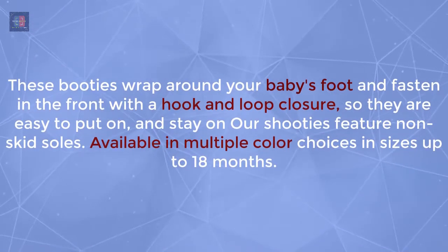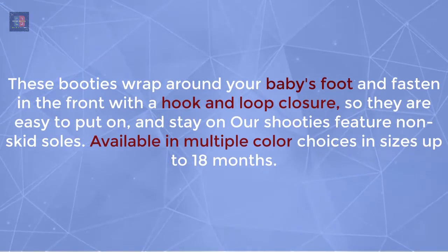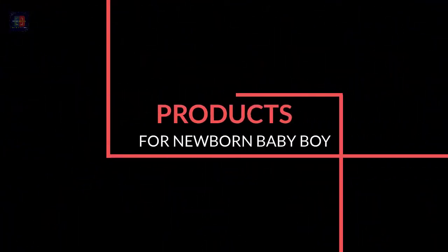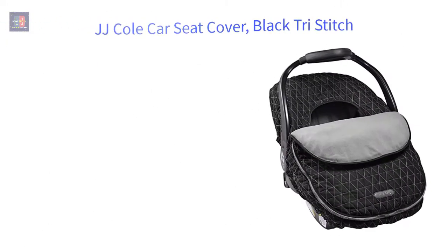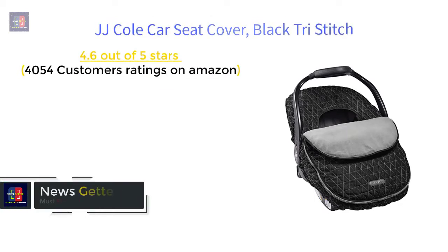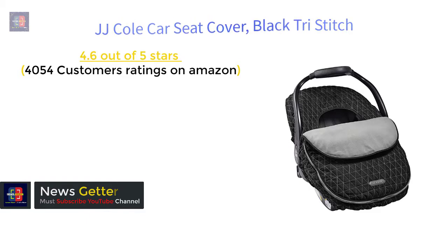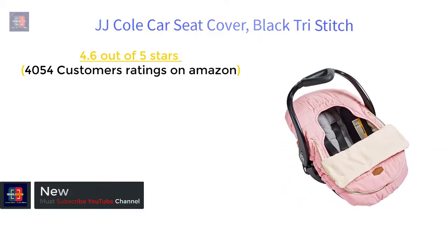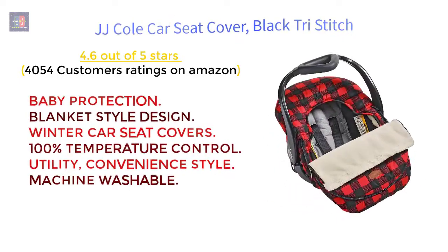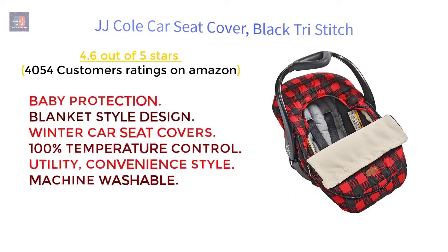Number 2: Products for Newborn Baby Boy. J.J. Cole Car Seat Cover, Black Tri-Stitch — 4.6 out of 5 stars, 4,054 customer ratings on Amazon. Features: baby protection blanket-style design, winter car seat cover, 100% temperature control, utility convenience style, machine washable.